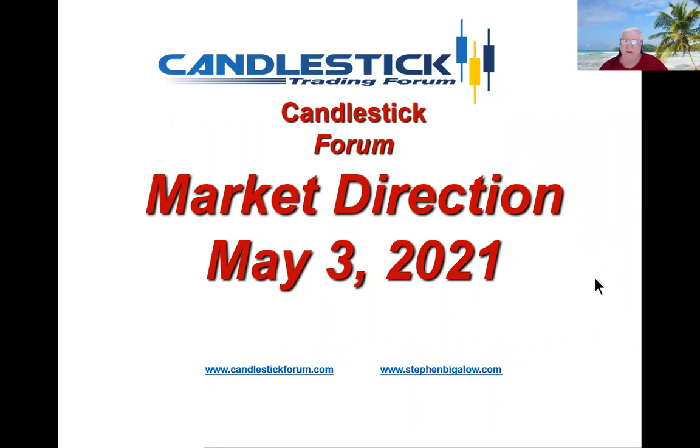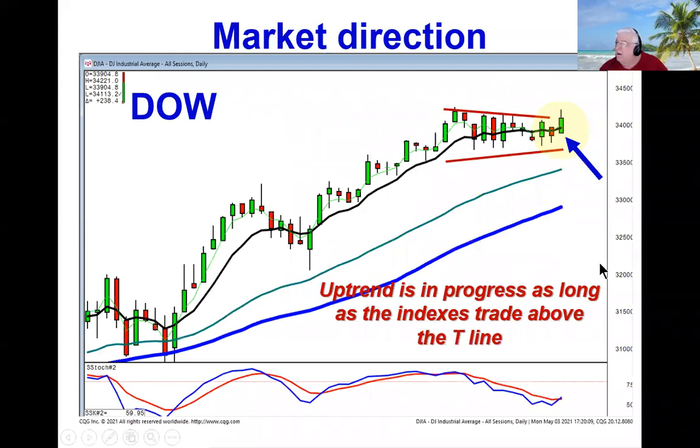The markets are kind of in a split session. The Dow, as you can see, is trading well above the T-line, maintaining its uptrend. Factually, as long as the indexes trade above the T-line, we're in an uptrend — we're seeing that in the Dow, the S&P, and the Transportation Index.